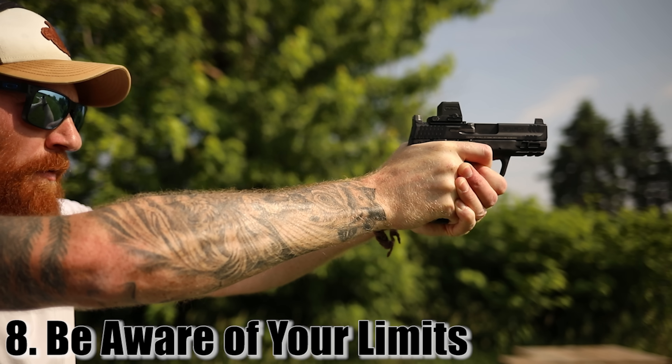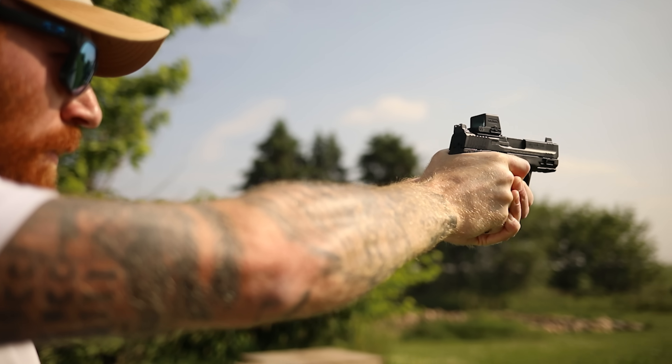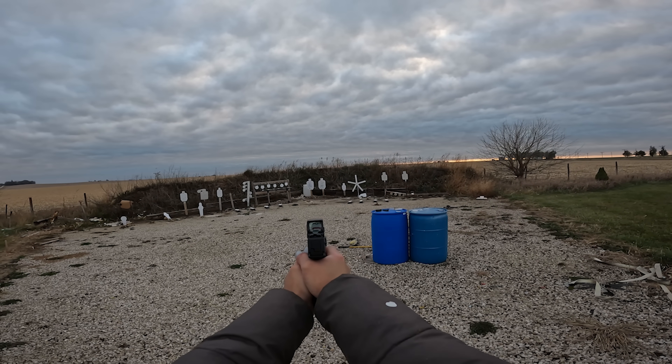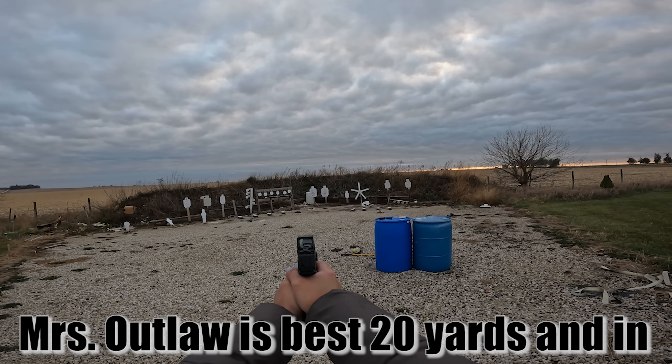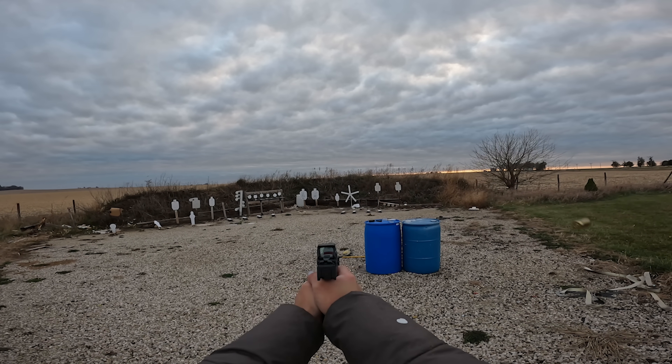Tip eight: know the distances at which you can shoot and hit a fist-sized target every time. Looking at a human being's vitals — the head or center mass — a fist-sized group is usually good enough. As long as you can put a couple of rounds into a fist-sized group at known distances, you know how far you can or can't engage somebody successfully. If you're winging rounds through Walmart at some guy, you're more likely to hurt an innocent person than help anyone.